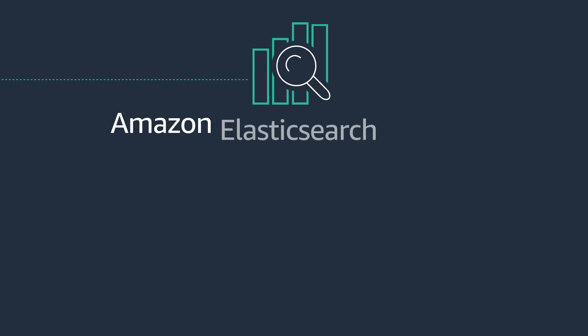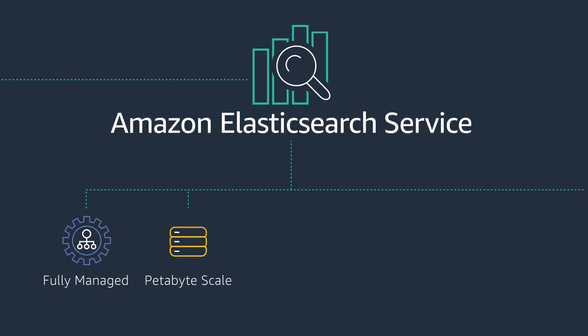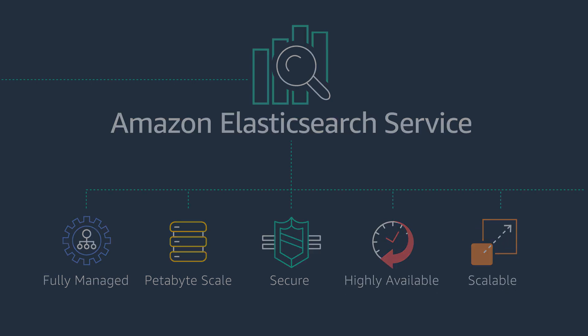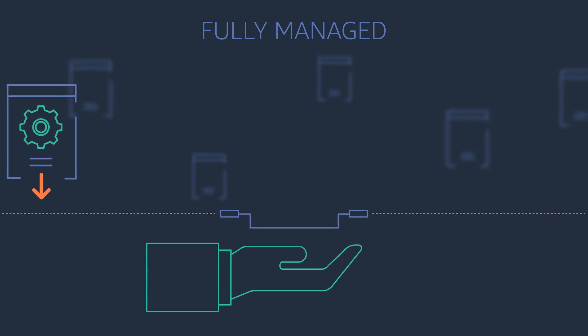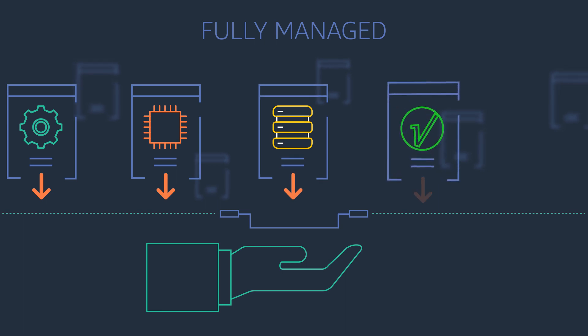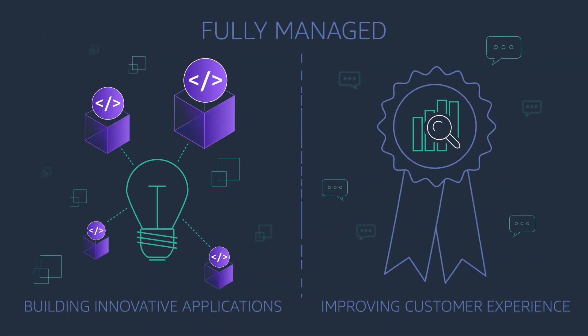Introducing Amazon Elasticsearch Service, a fully managed service that makes it easy for you to deploy, secure and manage Elasticsearch clusters at petabyte scale. It takes care of hardware provisioning, software installation and patching, failure recovery, backups and monitoring, so your time is better spent getting value from your data.